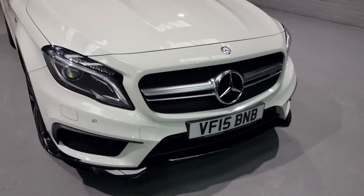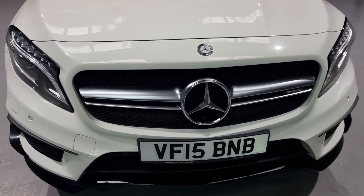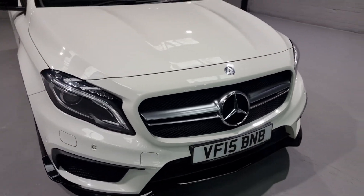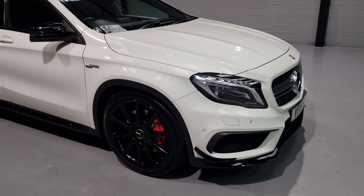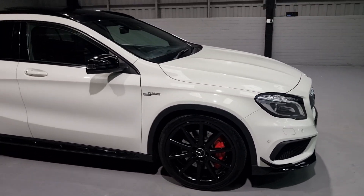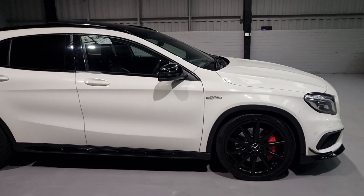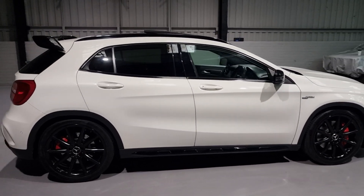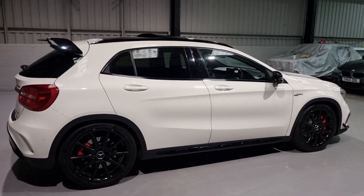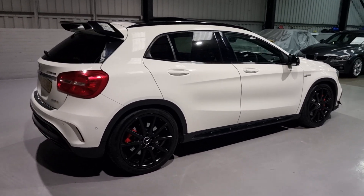We've also got the matte titanium grille at the front and a little bit of that at the back as well - a beautiful styling colour that looks really, really well. Now as we move around the car, do take note of the bodywork - it is in lovely condition. This one's covered 66,000 miles with a full service history, two keys, and a beautiful spec.